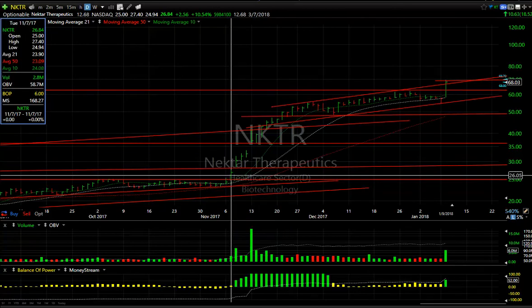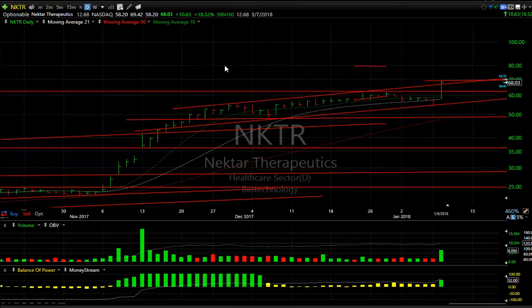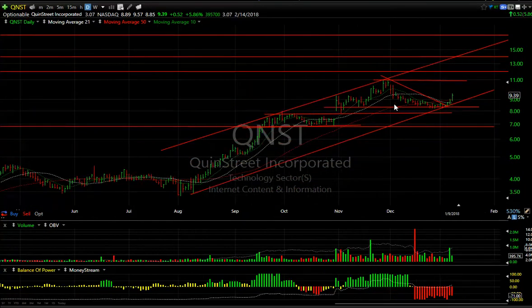Nectar — monster day. The swing we gave you in November, not that long ago in the 24 range, is smoking — all the way up to 69 today, almost 70. The next target: 80 dollars. Wow, impressive.